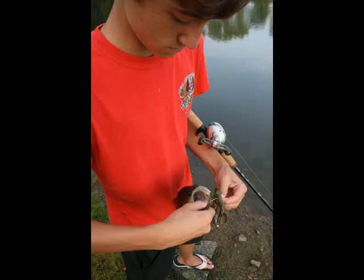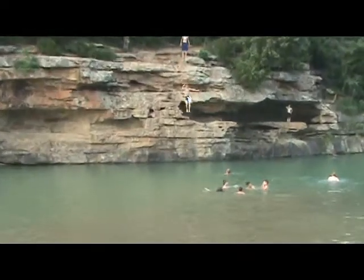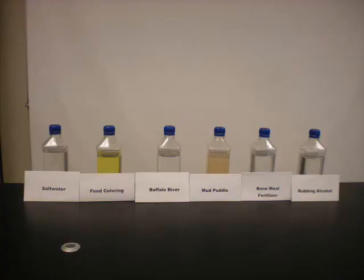Water quality standards are put into place to protect the various designated uses of a water body, such as fishable, swimmable, etc. Water bodies are then monitored by states to ensure that these standards are met and that a water body supports its designated uses. So which sample had the best water quality?